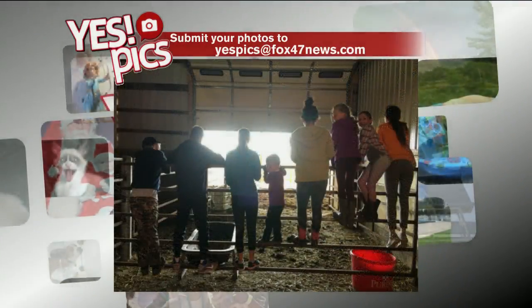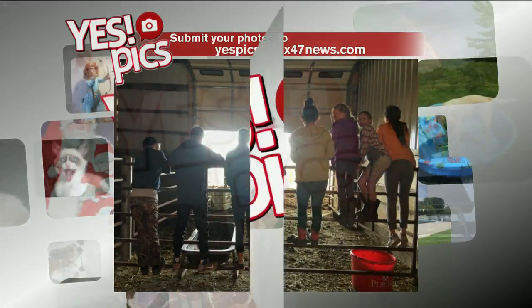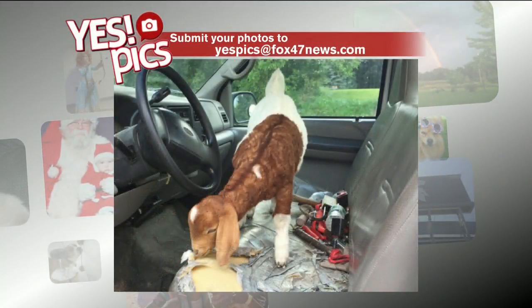Next up, this picture of some visitors coming to see that baby calf we just showed you — would seem to be a huge hit with the kids. And last but not least, we have this picture of this cute little goat trying to find himself a snack, and I do not blame him.